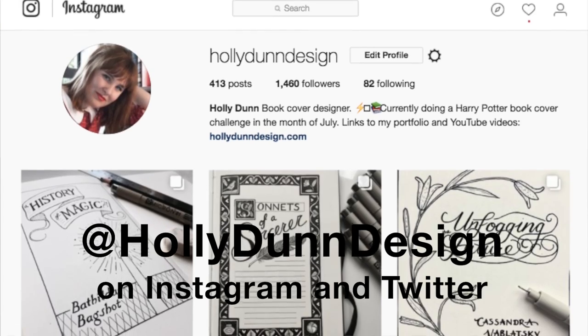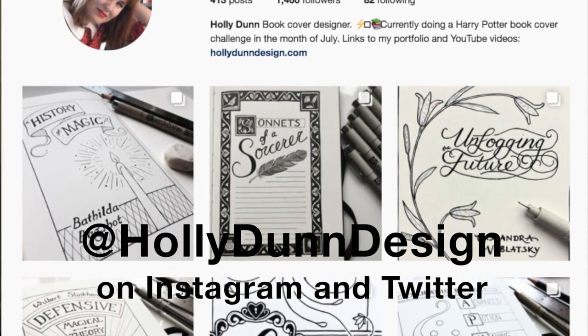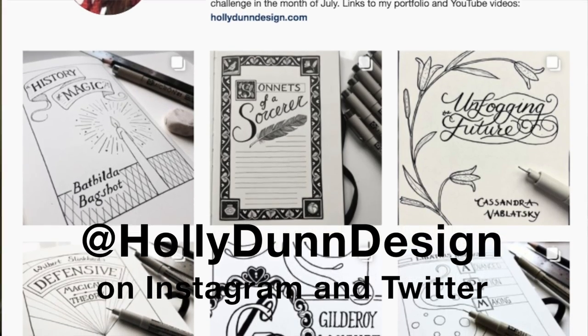Hi folks, today I thought I'd have a wee chat about a project that I am currently doing, and that is to produce 31 Harry Potter covers in the month of July. So that's publishing one every day on social media this month. These are Harry Potter covers — books from within the Harry Potter series like Hogwarts A History and Fantastic Beasts and Where to Find Them, books like that.